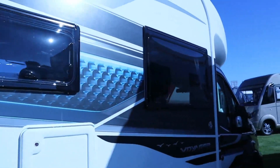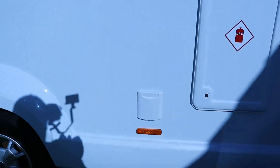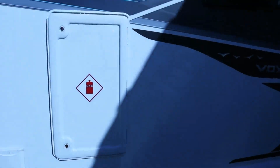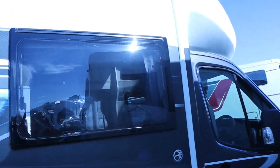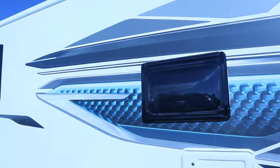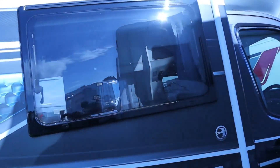There's your water input, Truma heater exhaust, and another graphic showing '584'. There's also a cabinet for your two 6kg LPG bottles and your mains input. Nice graphics on the side of the van. This van is 7.85 metres long, so it is quite a long vehicle.